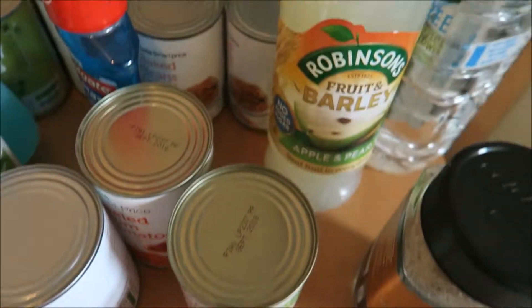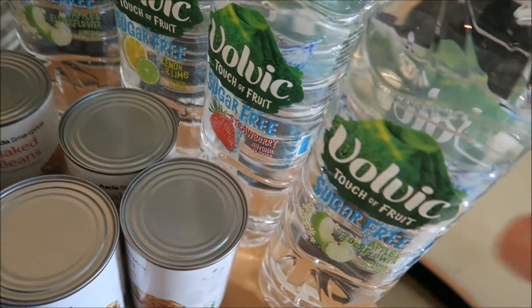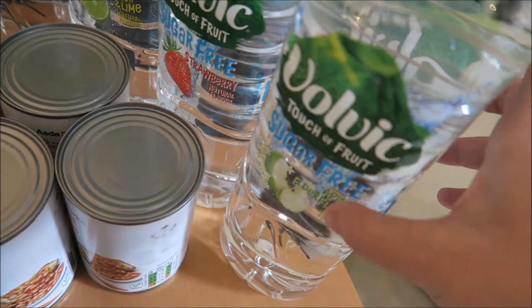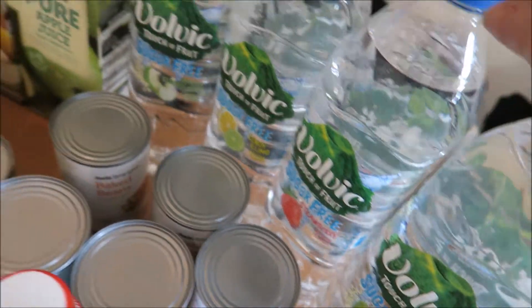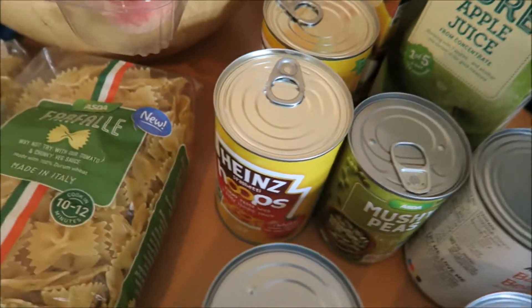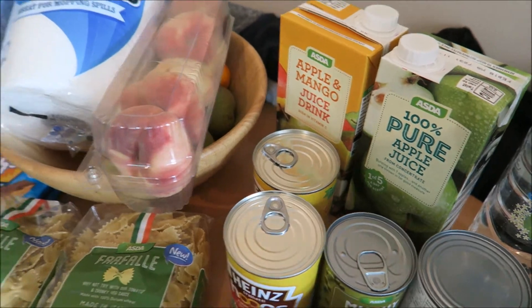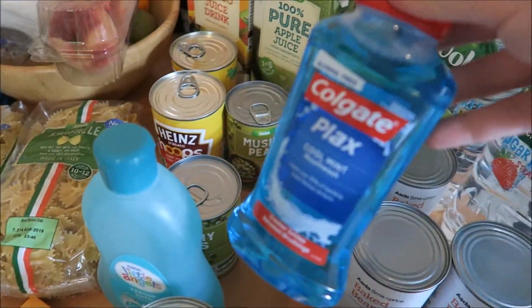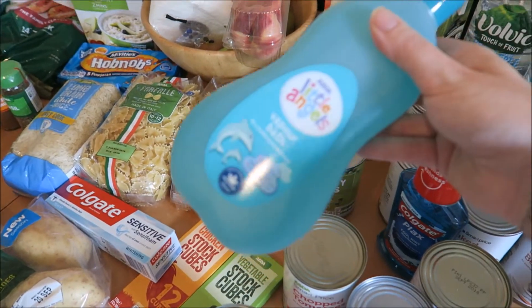Our favourite chicken gravy, apple and pear juice, some apple and elderflower water — two of those — and then lemon and lime and a strawberry flavour. Loads of tins of beans, some mushy peas and some spaghetti hoops, some apple and mango juice, pure apple juice, some Colgate mouthwash and some Little Angels.